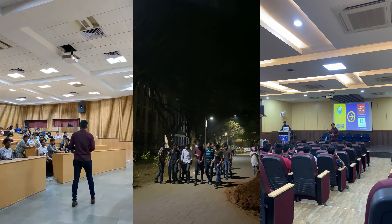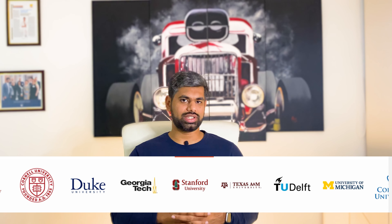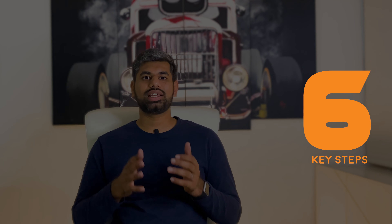Everyone, my name is Suraj, one of the co-founders here at Gradvine and an alumnus of Carnegie Mellon. Over the last several years, we've had the pleasure of helping thousands of students get into their dream universities. While helping them out with their processes, we've identified six key steps that every single student needs to take right after they have finished applying to universities.